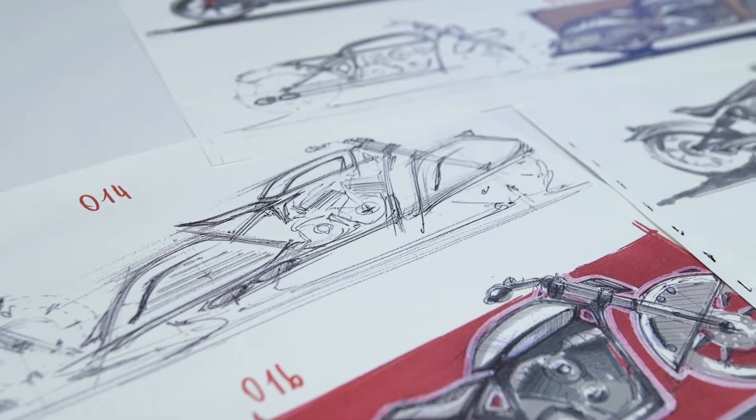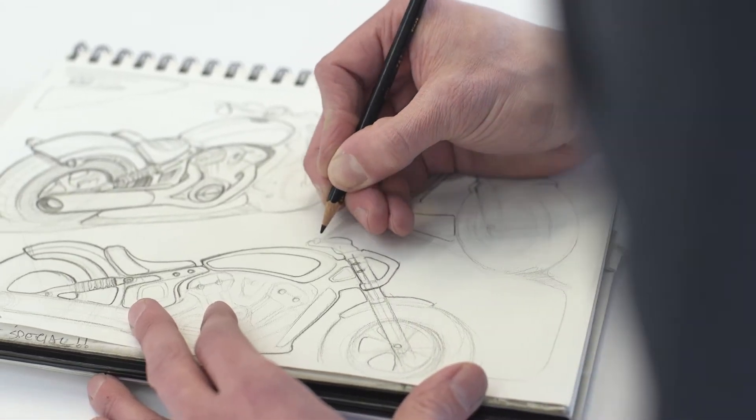When you talk about having a vision for a bike or creating something that doesn't exist, that really does happen in your head. There are a lot of things that you're looking at when you make a decision to either launch a model or to do a new platform.